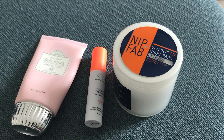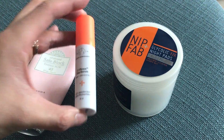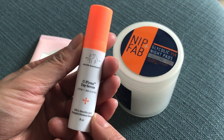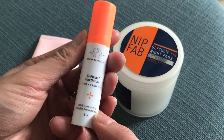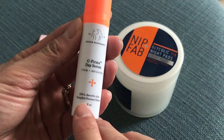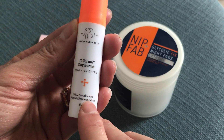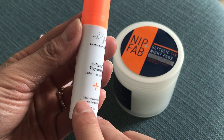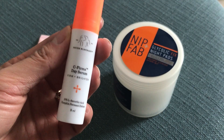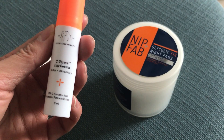Now to treat those existing dark spots, I like using a vitamin C serum. This one is by Drunk Elephant — it's quite pricey, the full size is $80 — but just look for the ingredient L-Ascorbic Acid and look for anything from a 15 to 20 percent concentration. That ingredient is the best for lightening dark spots.